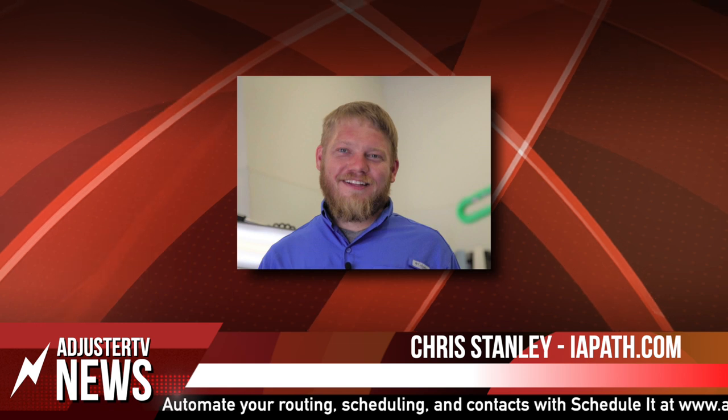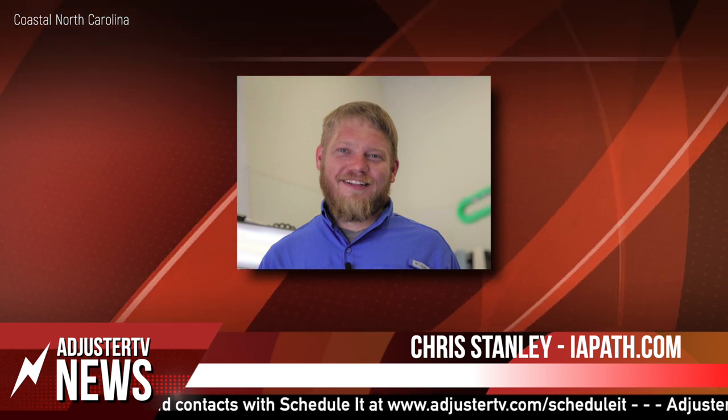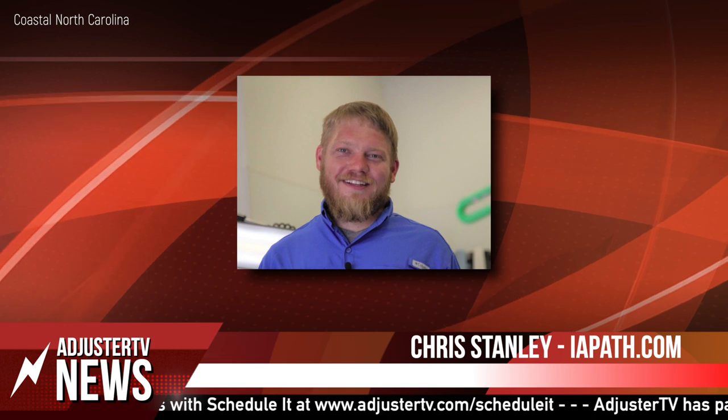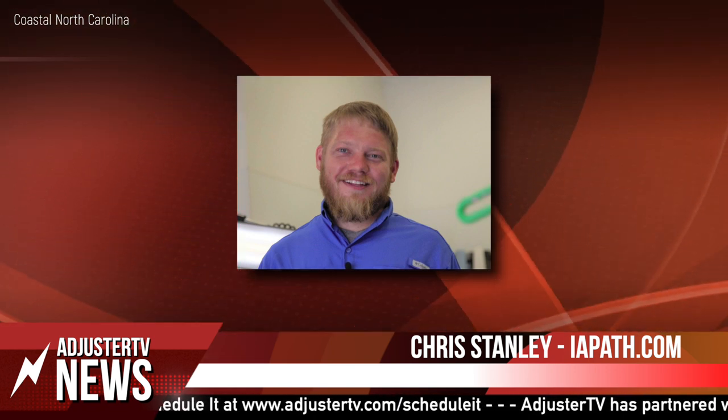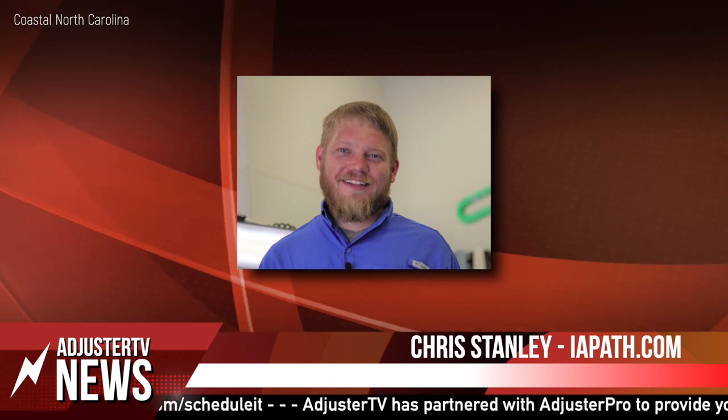If you want to know what an independent adjuster is, please visit AdjusterTV.com. I'm headed out to the east coast of North Carolina — as we're driving out towards the coast from the middle of the state, we're going through tornado warnings, heavy rains, and right now it's taking a break so we can do this quick update.